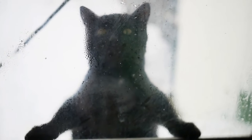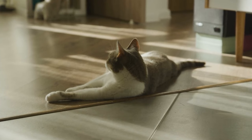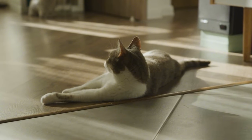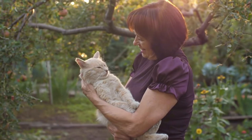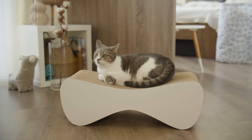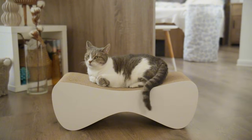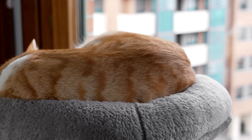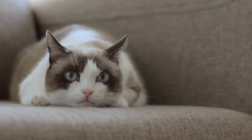Imagine a senior cat struggling to reach their favorite sunny windowsill. By setting up a series of small, stable platforms leading up to the window, you could help them reclaim their favorite spot. It's amazing how such simple changes can significantly improve a senior cat's quality of life. For multi-story homes, consider setting up cozy spots on each level so your senior cat doesn't have to navigate stairs too often. Keep food, water, and litter boxes easily accessible on each floor.